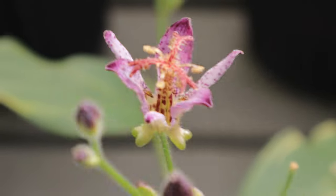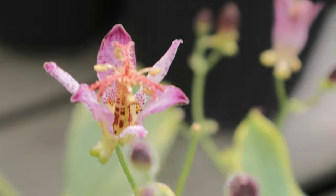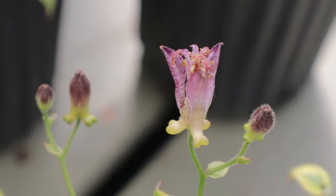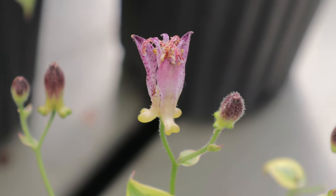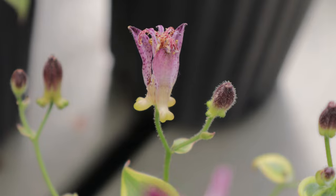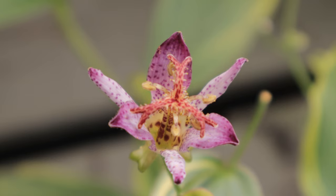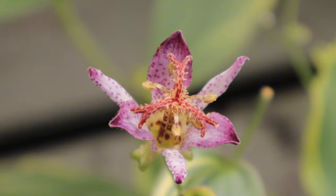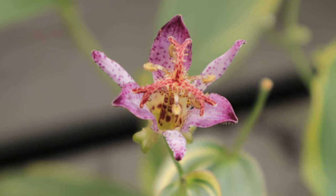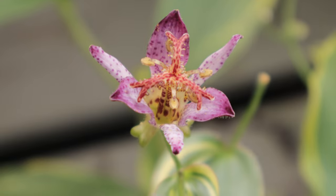Toad lily 'Samurai' is well suited for gardeners who have shaded or partially shaded areas in their landscape. This plant prefers rich, well-drained soil that is consistently moist but not waterlogged, and thrives in USDA hardiness zones 4 to 9, making it adaptable to a wide range of climates. To achieve the best growth, plant toad lily in a location that receives morning sun and afternoon shade or dappled shade throughout the day. Full shade can be tolerated, but the plant may not flower as profusely.